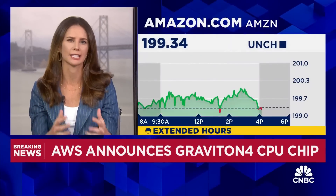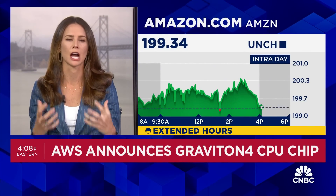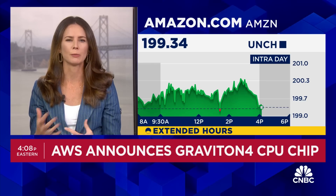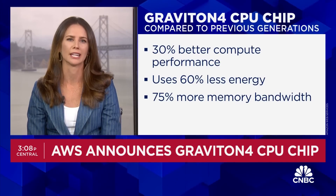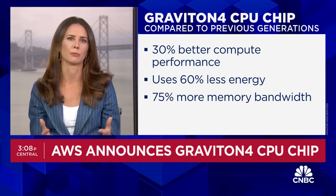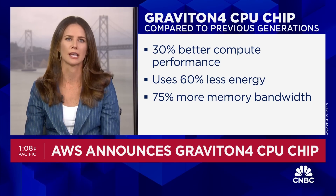It's the fourth generation of an existing semiconductor called Graviton. These are CPUs, specifically designed for more everyday general-purpose computing — think of things like running websites and data centers. These are not those AI chips known as GPUs. Executives at Amazon say this newer version brings 30% better performance versus previous generations and uses 60% less energy to process the same workloads.